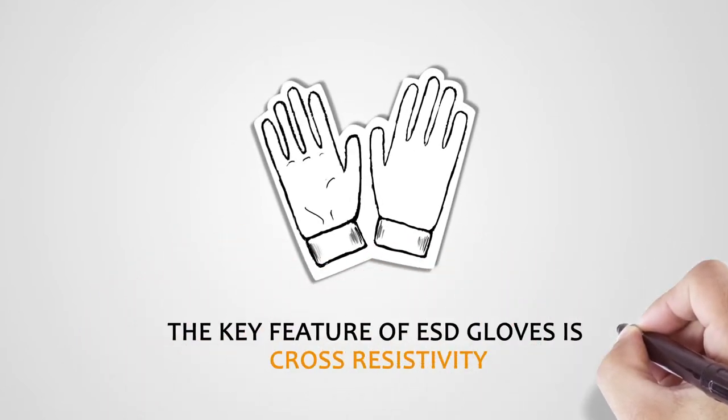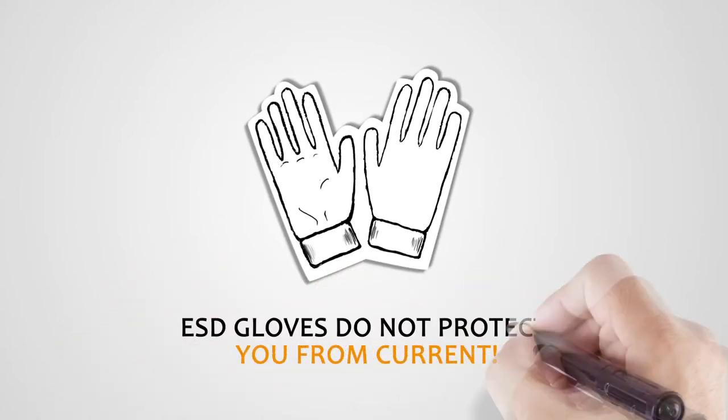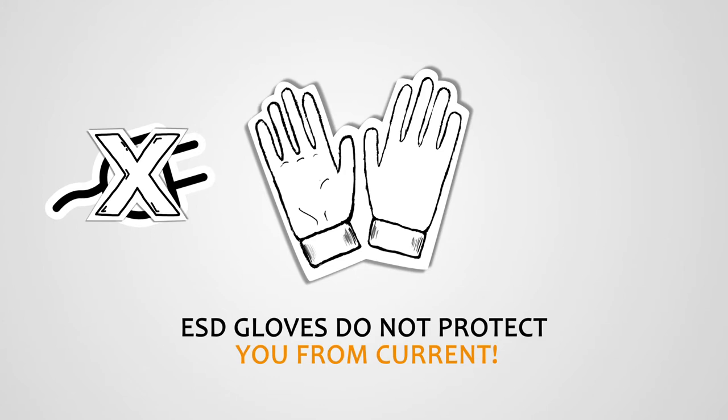The key feature of ESD gloves is cross resistivity, which is the ability of the material to discharge electrical charges in an orderly manner. For the sake of clarity, ESD gloves do not protect people from electric shock — that is the effect of dielectric gloves.